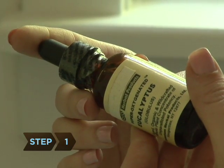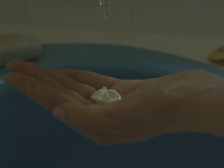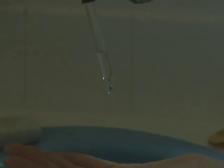Step 1. Dab on a little eucalyptus oil. Studies show ticks hate it. Just add 10 drops of eucalyptus essential oil to your sunscreen.